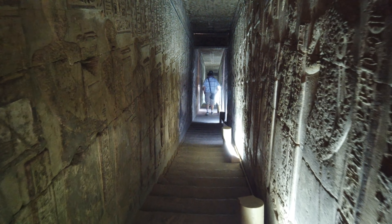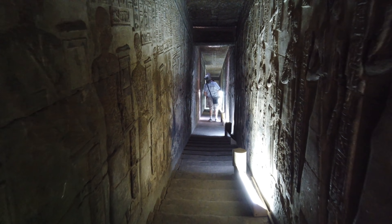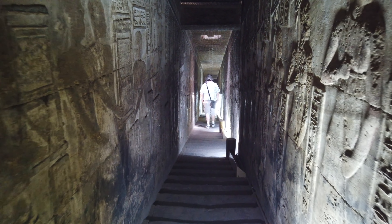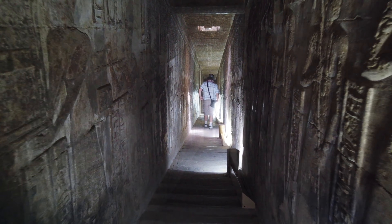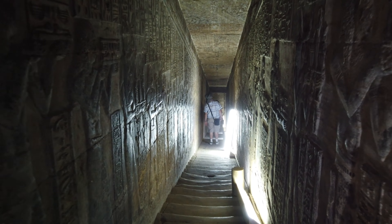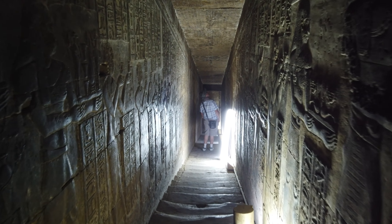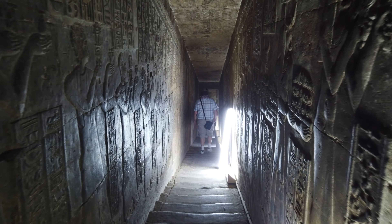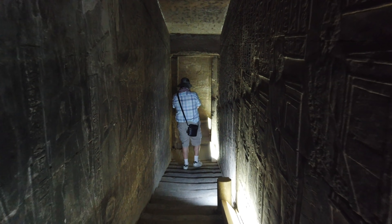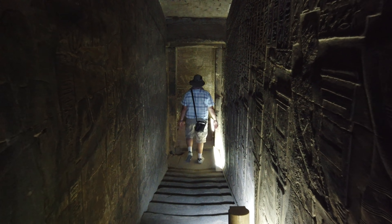And then this straight staircase goes down to the next level. Once again, you can see some defacement of some of the human figures on the left and right-hand side, and the heavy wearing of the stairs from probably 2000-plus years of people going up and down.